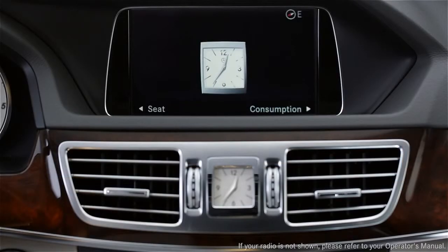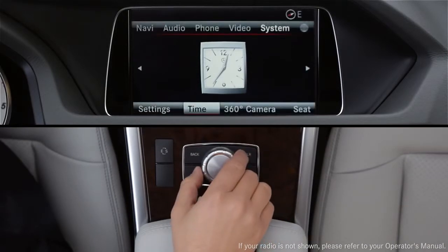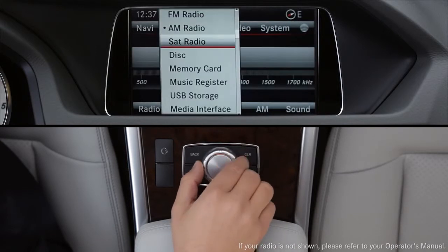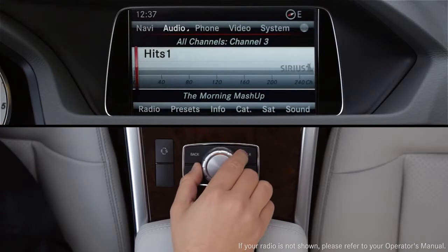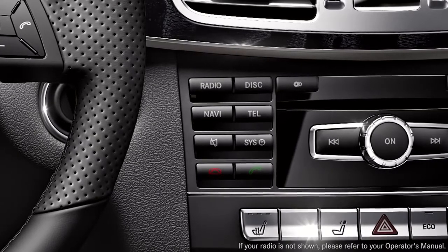To listen to Sirius XM in your car, press the command controller to bring up the on-screen menu bars. From the top menu bar, select Audio, then Satellite Radio. You can also press the radio button on the dash until Satellite Radio is shown on the screen.